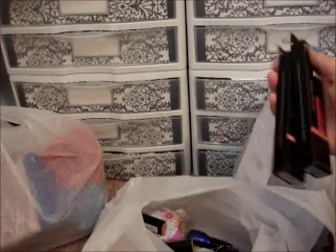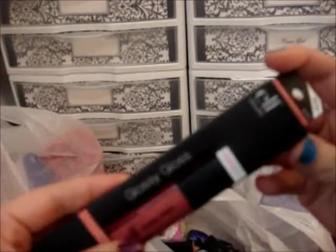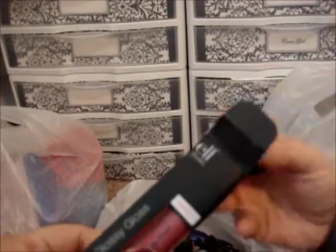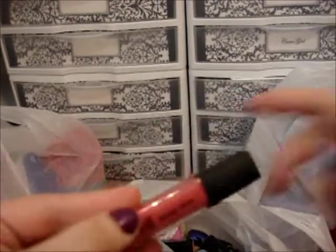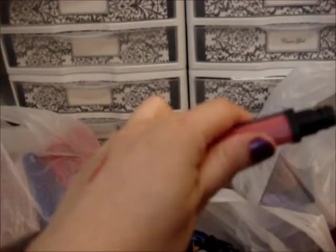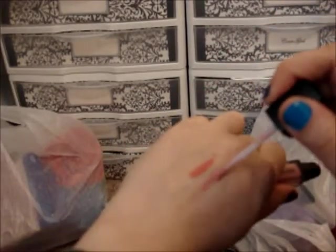Some of the other e.l.f. items I got: here is the e.l.f. glossy gloss in dragon fruit. They're smaller than I thought — about the same size as the Superlustrous by Revlon. Here's dragon fruit and here's a swatch. That one was $3. This one's in berry blush — I'll do a swatch real quick. It's more of a nude.